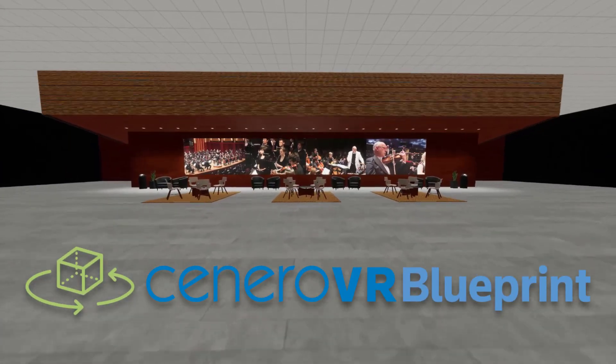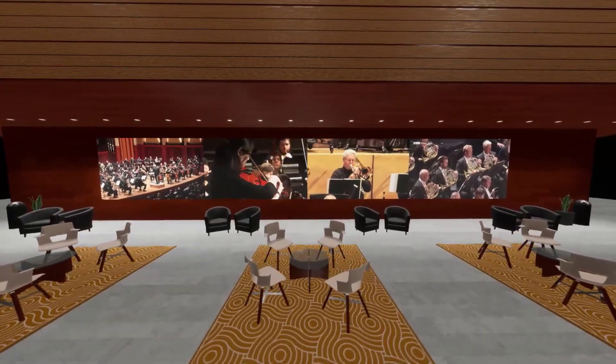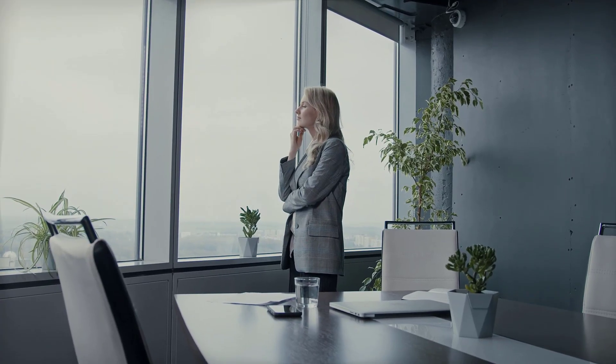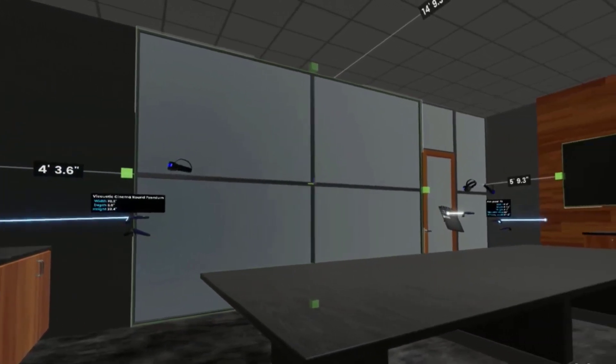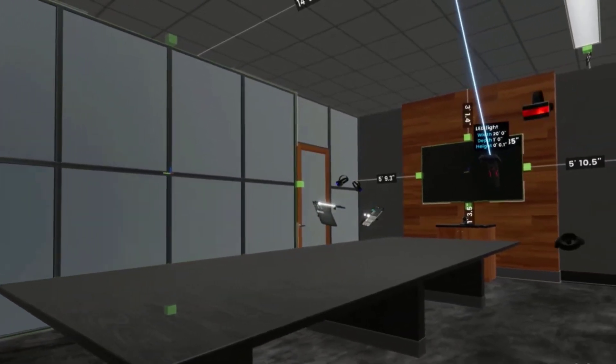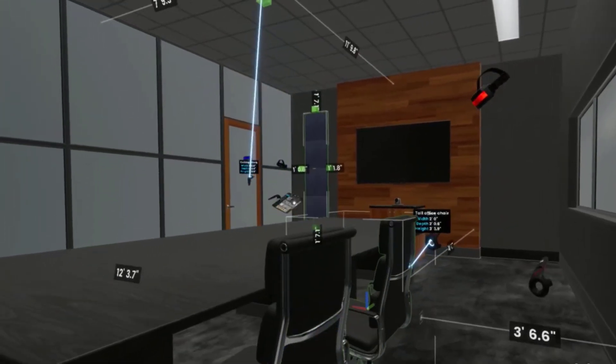Introducing Scenario VR Blueprint, a complete immersive design experience like no other. You won't have to imagine how your space will look — you'll be able to see it. Through real-time collaboration with our expert team, you'll work through design concepts to see how they'll function in your room.